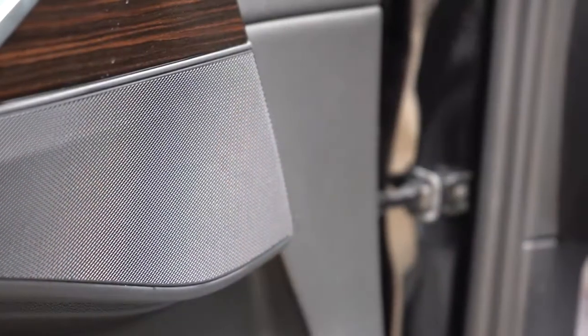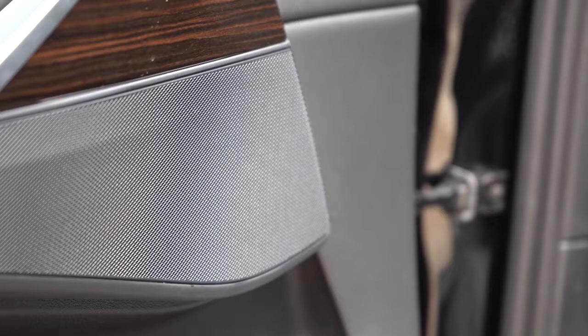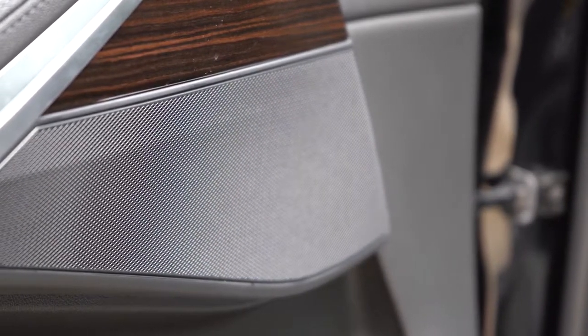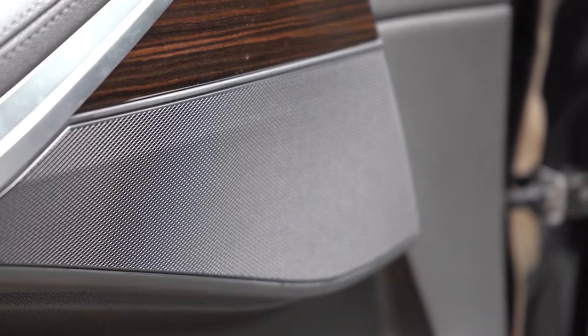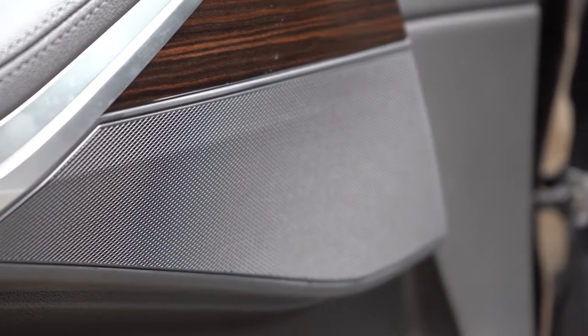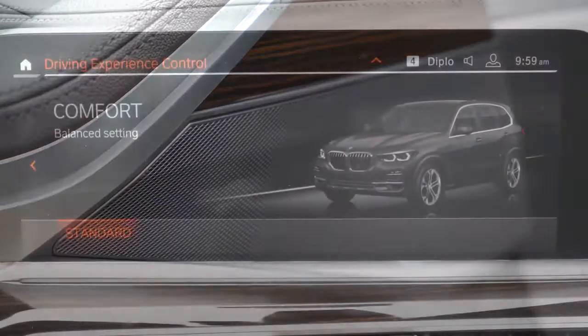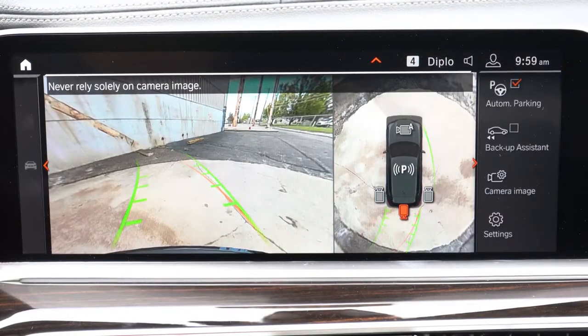For a standard sound system, quite impressive bass. Bowers & Wilkins is still where it's at — you have to hear it — but the standard system is actually pretty impressive and will certainly do for the X5.